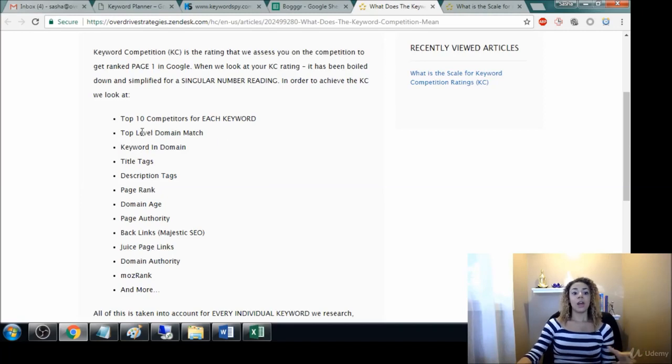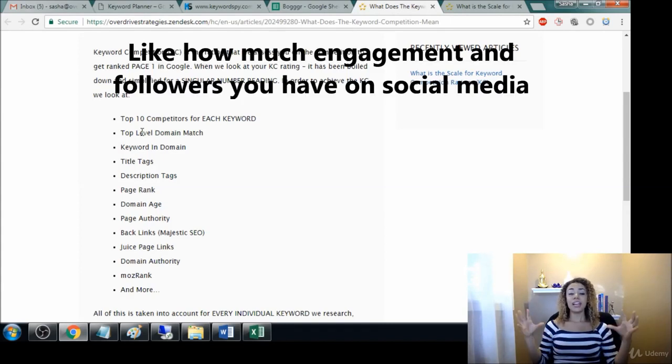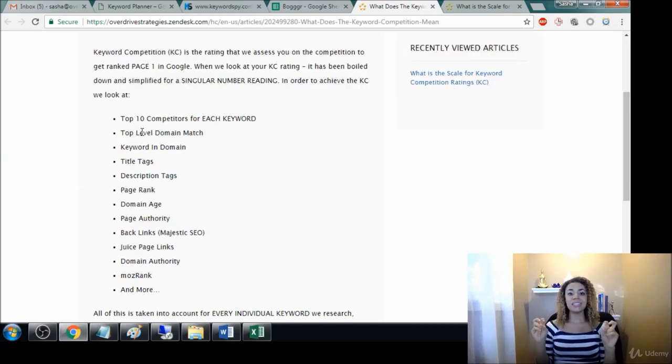It takes all of the top 10 competitors for each keyword and boils down what their domain matches — if they have an exact match domain, if they have a keyword in their domain, if they have title tags, if they have rank, and so much more. It takes all of those behind-the-scenes SEO factors, combines all of that, and boils it down to one number.